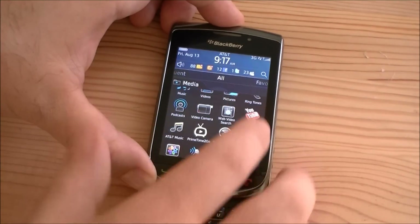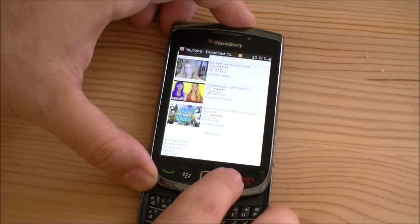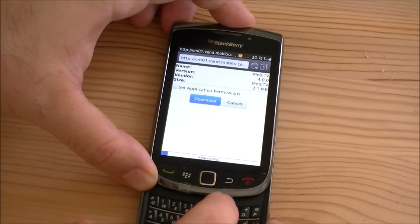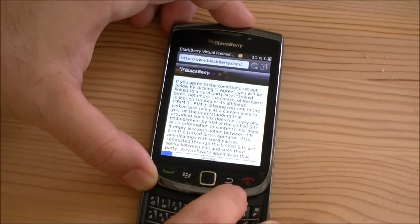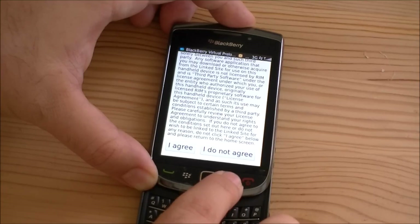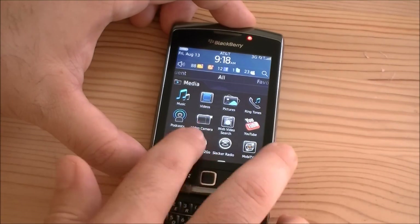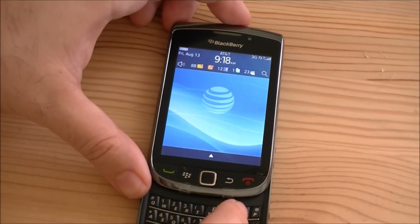YouTube is just a link to mobile YouTube — just the regular mobile site. We also have Mobi TV, which is good, but it's not preloaded — you've got to download it. Snap, Slacker Radio — more shortcuts to applications you have to download. So it comes with not very much, but lots of shortcuts to programs you can download so you don't use up all your memory on bundled programs.